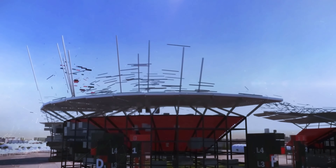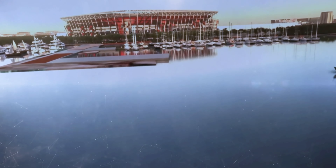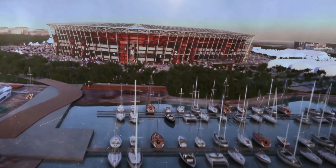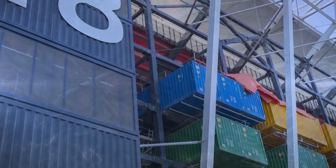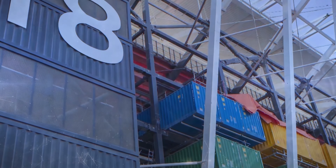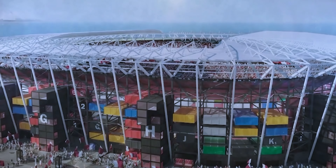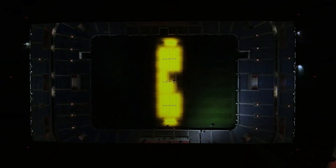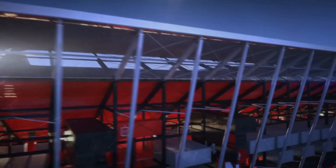Its name, which pays homage to Qatar's international dialing code, is also an element of its design. Constructed from 974 recycled shipping containers and modular steel, the extraordinary stadium is a blueprint for future tournament hosts worried about being stuck with an expensive stadium they can't fill. It's the first temporary venue in FIFA World Cup history.